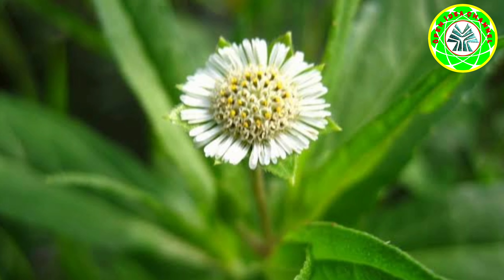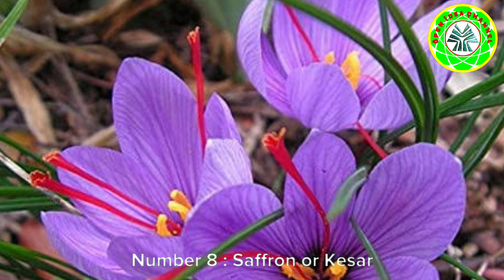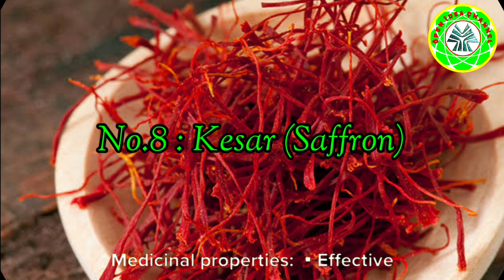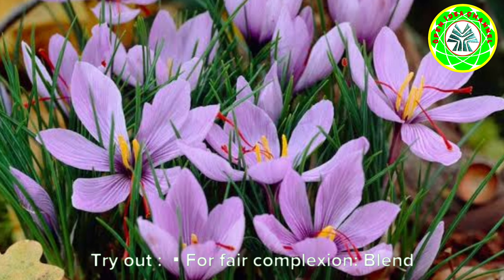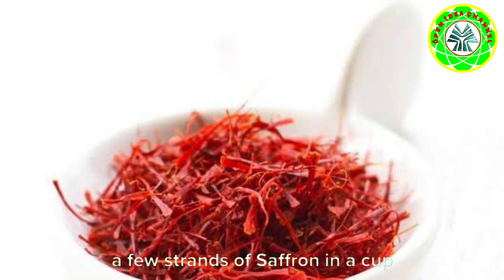Number seven: Eclipta alba, or Bringraj. Medicinal properties: essential hair tonic. Try out for thick dark hair: apply a mixture of Bringraj, amla, coconut, almond, and olive oil.